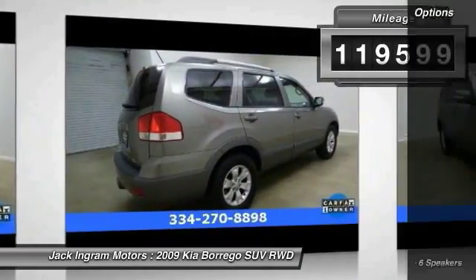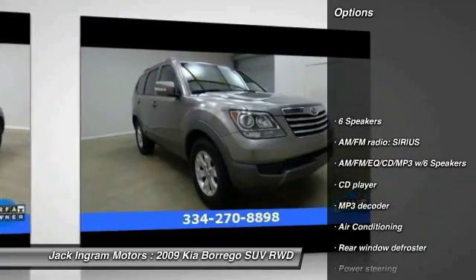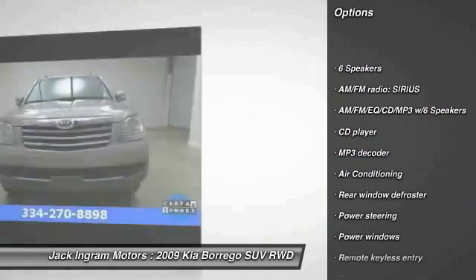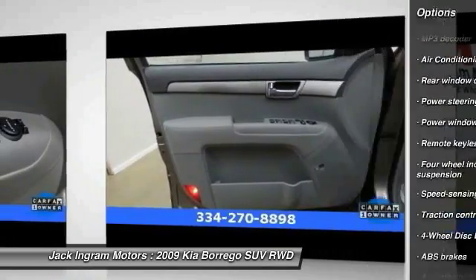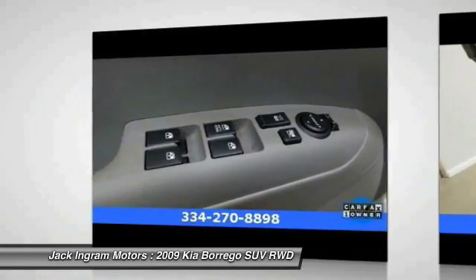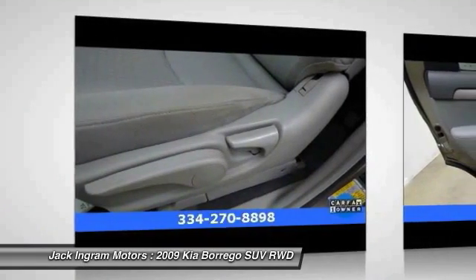Here are some of this vehicle's great options: traction control, dual airbags, power steering, air conditioning, AM/FM stereo with CD player, four-wheel disc brakes, center armrest, power windows, rear window defroster, and CD player.